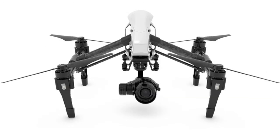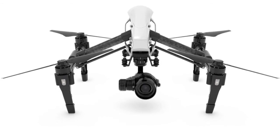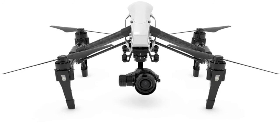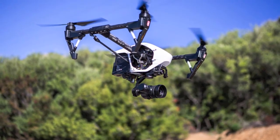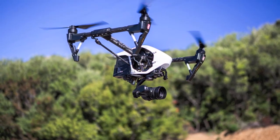DJI Inspire 1 Pro Drone. Quadcopters have four arms positioned in an X or H shape around the body. The DJI Inspire 1 Pro is a professional drone and facilitates high-definition photography and video quality. Quadcopters are more powerful than tricopters, can fly faster and are more stable. They come in many shapes and sizes and are suitable for all skill levels.